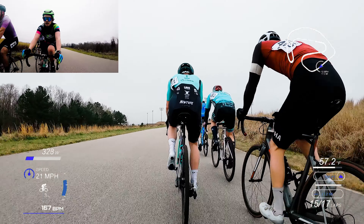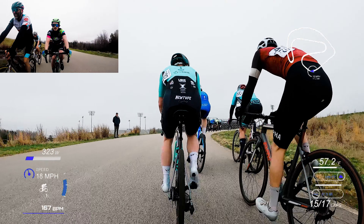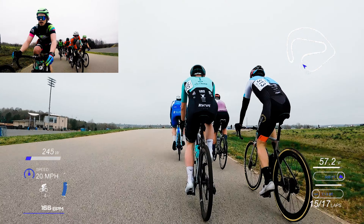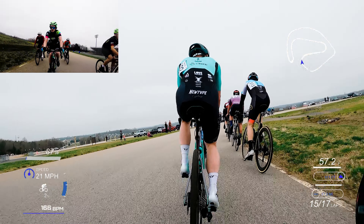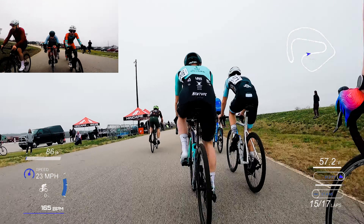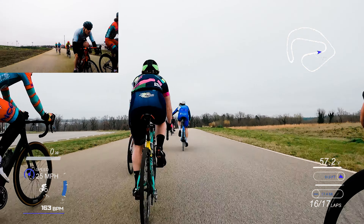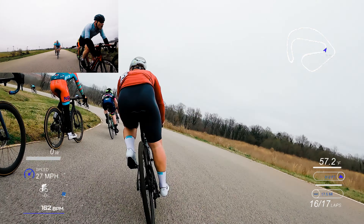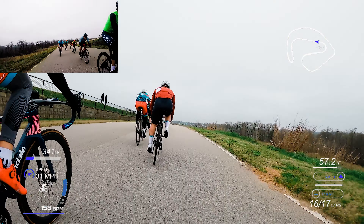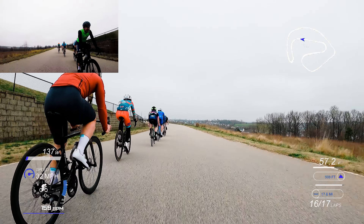Everybody is getting strung out and tired at this point, and some guys have already fallen off. Coming down to two laps to go, I'm looking around to see who the sprinters are — who are teams trying to set up? There's a lead group and then this chase group that I'm in. I've also noticed that when I establish my position and start drifting back slightly, I've been letting too many people slot in. I need to be a little more aggressive and not let people slot in on me.